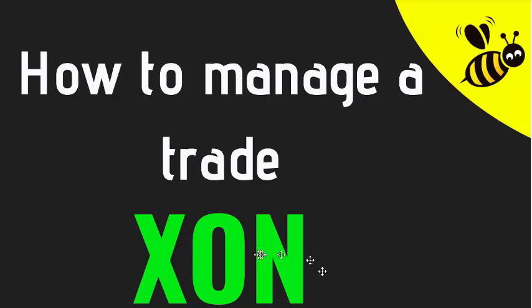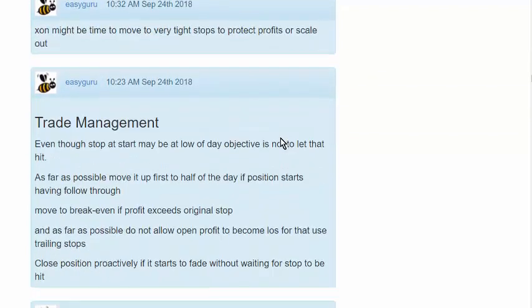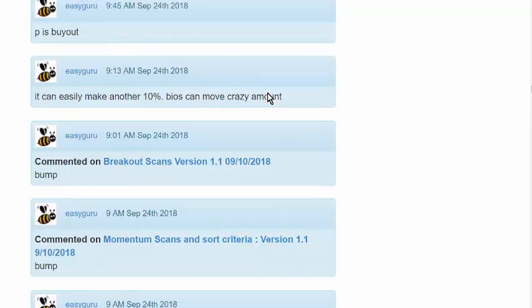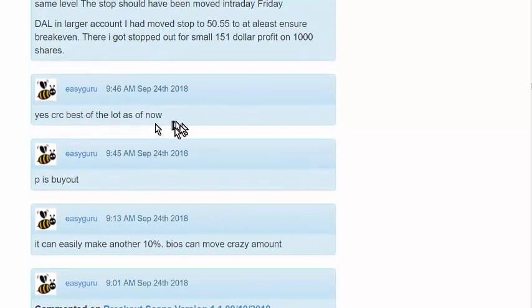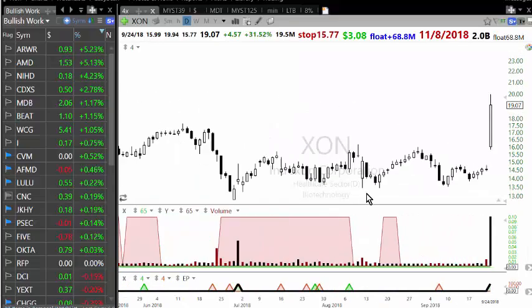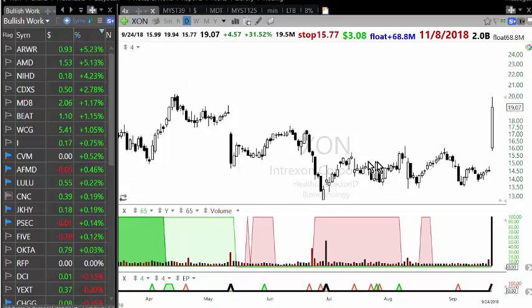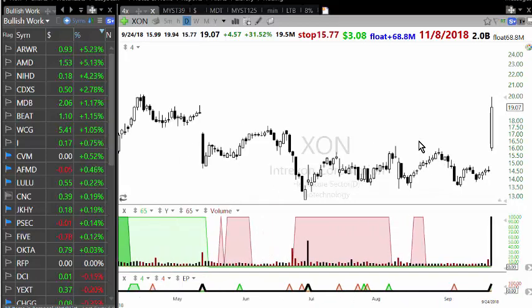Let's look at one example from yesterday's trade. The stock was up pre-market, and based on pre-market I made a comment saying it can easily make another ten percent — buyers can make a crazy amount of move. It was one of the stocks up four percent plus with one hundred thousand plus volume in pre-market. ZHAN had all the things you look for: it wasn't rallying into the news catalyst, and biotechs with a good catalyst can make twenty, twenty-five, thirty percent moves.